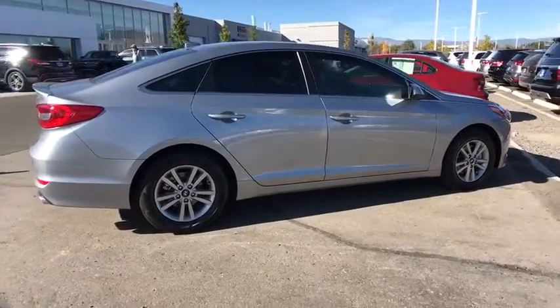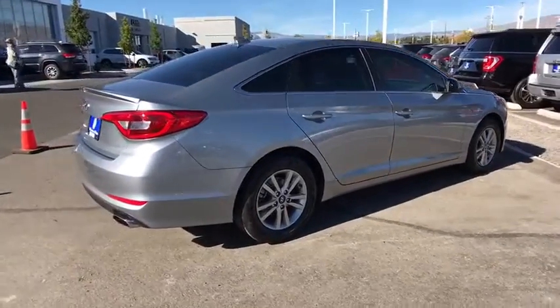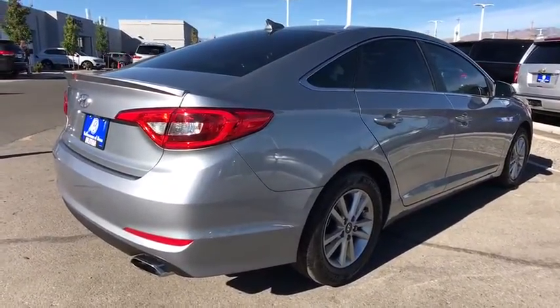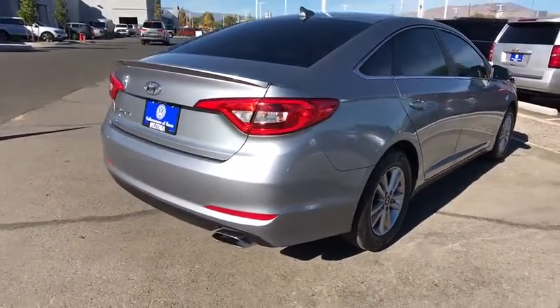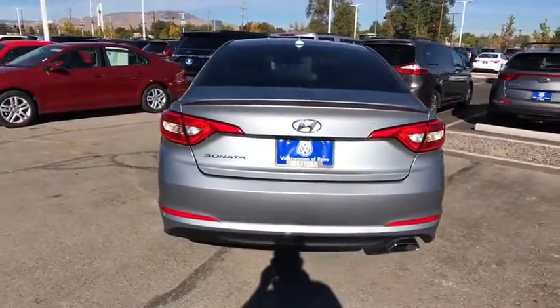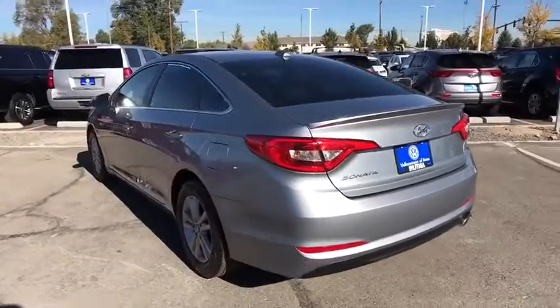This vehicle has less than 15,000 miles. Here are some of this vehicle's great options: keyless entry, backup camera, power steering, adjustable steering wheel, aluminum wheels, ABS four-wheel, four-wheel disc brakes, and cruise control.